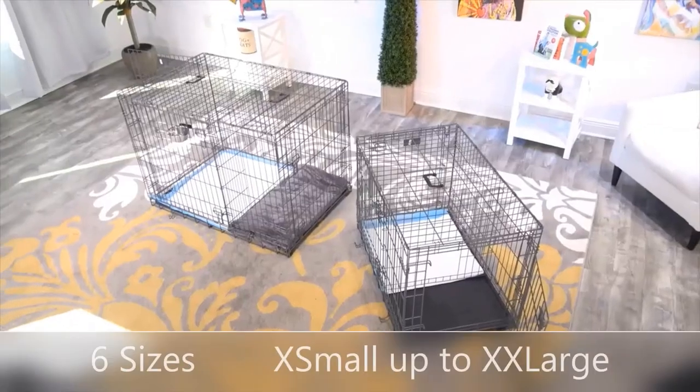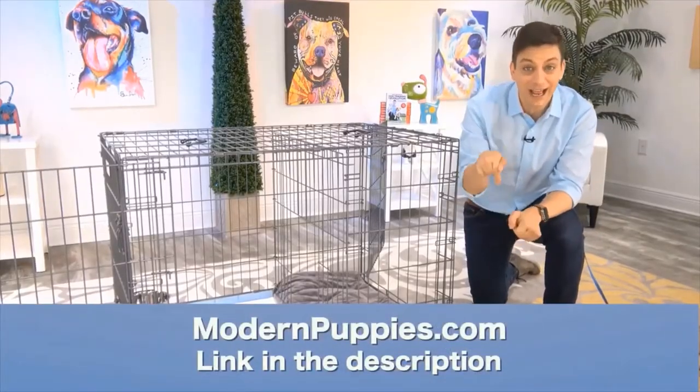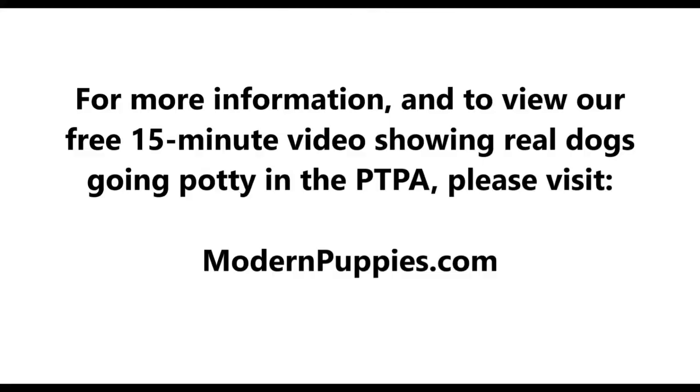The potty training puppy apartment comes in many sizes to fit all types of dogs. You can get it at modernpuppies.com — I'm going to have a link in the description along with a coupon code that's going to give you a nice discount.